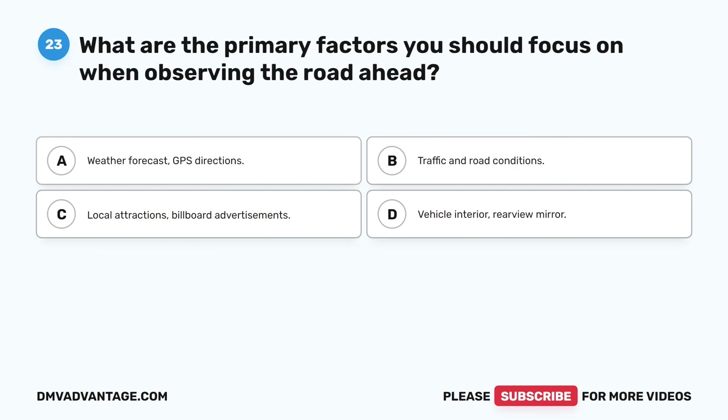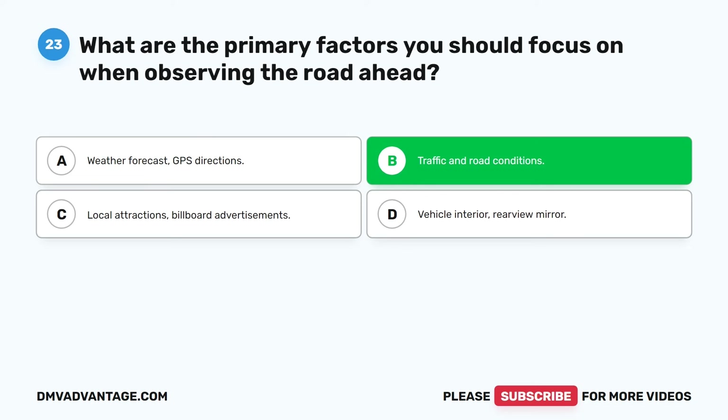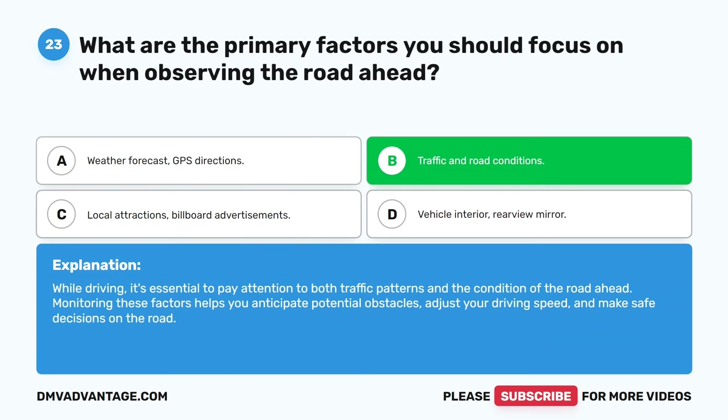Question twenty-three. What are the primary factors you should focus on when observing the road ahead? A. Weather forecast and GPS directions. B. Traffic and road conditions. C. Local attractions and billboard advertisements. D. Vehicle interior and rearview mirror. The correct answer is B. Traffic and road conditions. While driving, it's essential to pay attention to both traffic patterns and the condition of the road ahead. Monitoring these factors helps you anticipate potential obstacles, adjust your driving speed, and make safe decisions on the road.